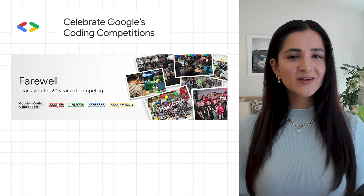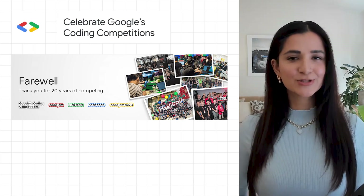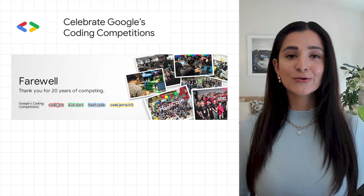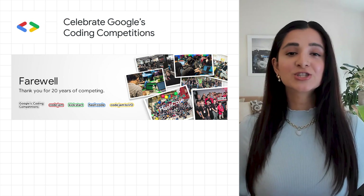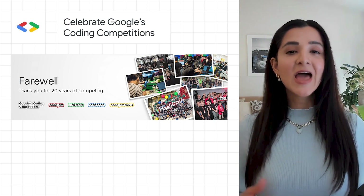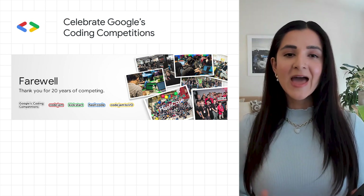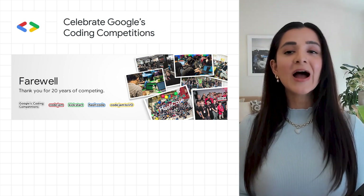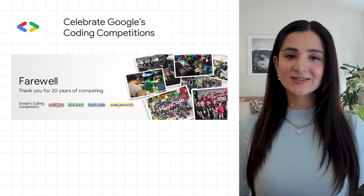Remember 2003, before Chrome and Google Calendar and Android and even YouTube? Well, two decades ago, Google launched a global coding competition called Code Jam, which challenged programmers of all levels to test and hone their skills by racing to solve algorithmic problems. And now, 20 years later, we're asking you to join us for one final event as the competitions come to an end.